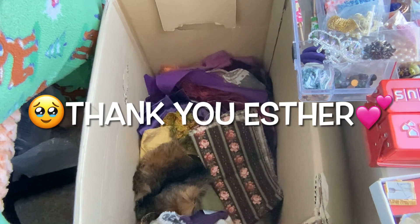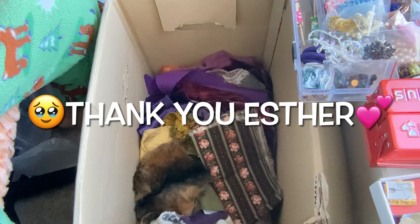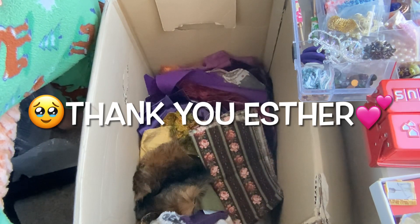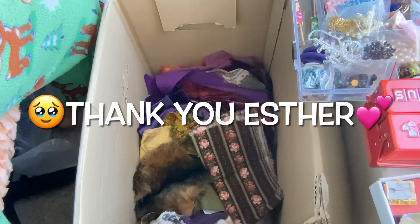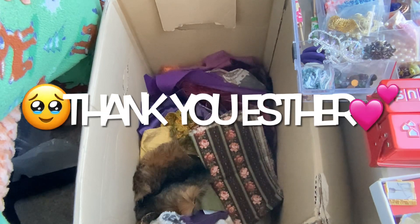That is all for this video. I want you to go over and check out Esther's Instagram and follow her content — just say hello. You can comment, like, share, and subscribe. Let me know what was your favorite thing in the box that you saw, and I want you guys to have an amazing rest of your weekend. God bless!